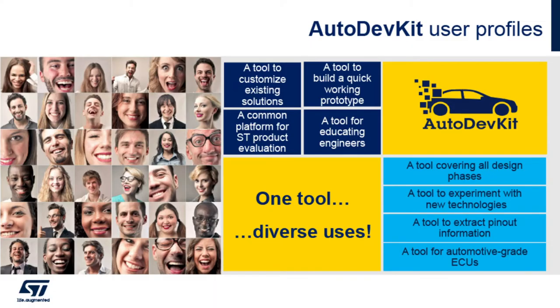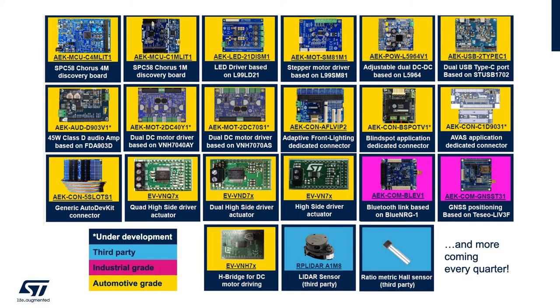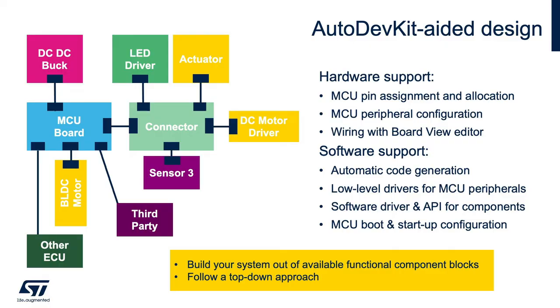So what is the AutoDevKit? It's a simple, low-cost, time-optimized tool for you — the application engineer working in the transportation or automotive industry — meeting some of your challenges for prototyping, evaluation, and developing your complex embedded systems. The AutoDevKit ecosystem includes: number one, the MCU discovery and functional boards; number two, the system solution demonstrator, board kits and hardware assemblies; and last but not least, all of this is grounded in the embedded software.